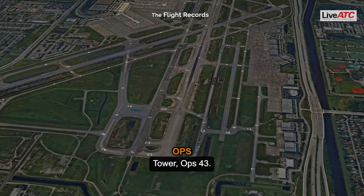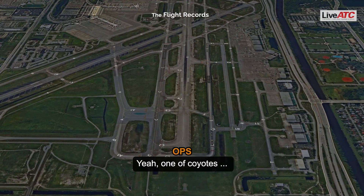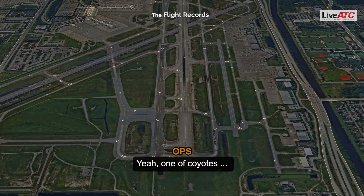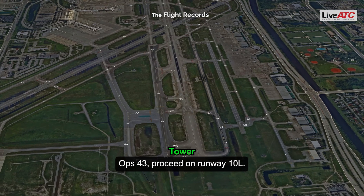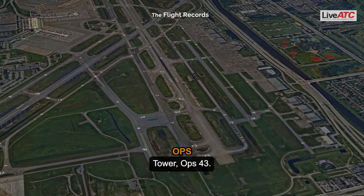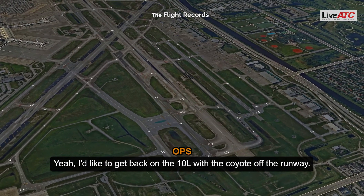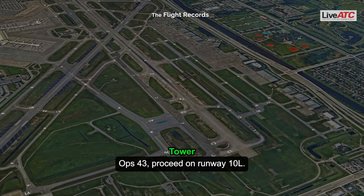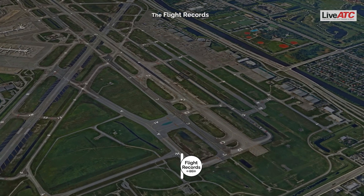Tower, Op 43. Op 43, go ahead. Yeah, one of our coyotes is on the runway — turn it on. Op 43, proceed on runway 10 left. Runway 10 left. Tower, Op 43. Go ahead. Yeah, I'd like to get back on 10 left with the coyote off the runway. Op 43, proceed on runway 10 left. I'll be there.